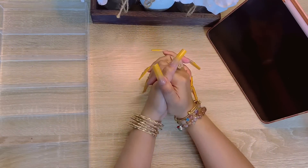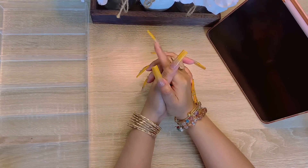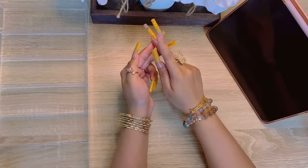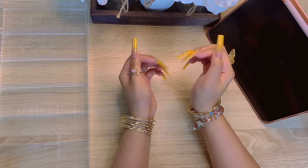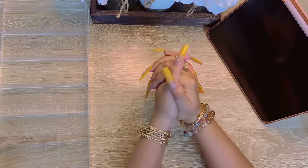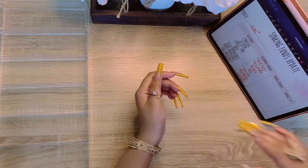Hey guys, welcome back to my channel! Today we're doing a sinking funds update. In this video we are sorting out bills, putting in any placeholders if need be, and also we're going to see how much progress we've made in the month of June. If you guys want to see how much I spent or saved, then just stay tuned.